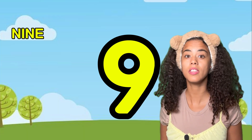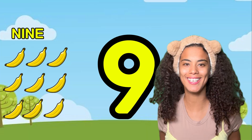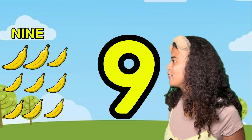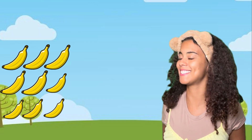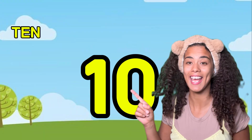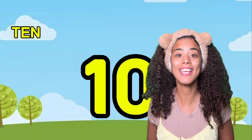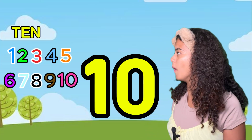Here's number nine. Can you say nine? Nine. How many bananas do you see? One, two, three, four, five, six, seven, eight, nine. Can you guess what number this is? That's right, it's number ten!